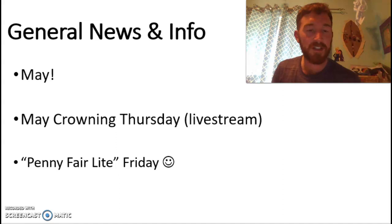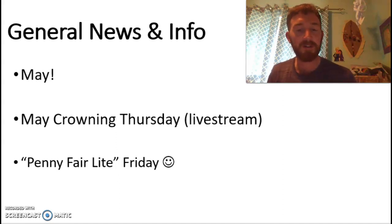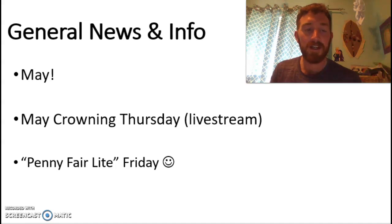It is May. As general news and info, this week we have May Crowning going on as well, which is certainly a tradition we enjoy each year. We will have it live streamed for the fifth graders, as we've done a few times.